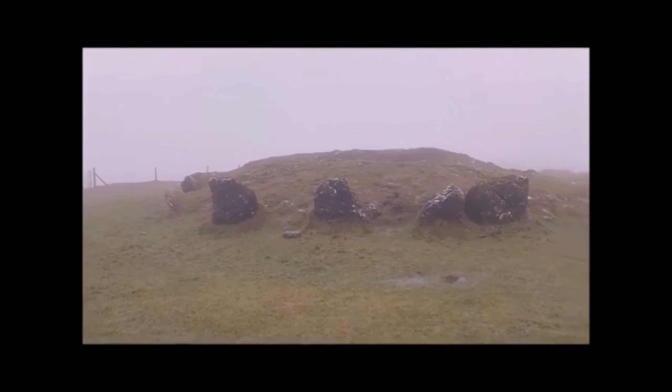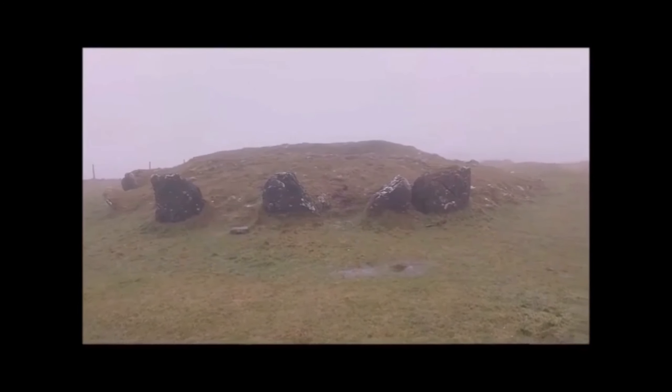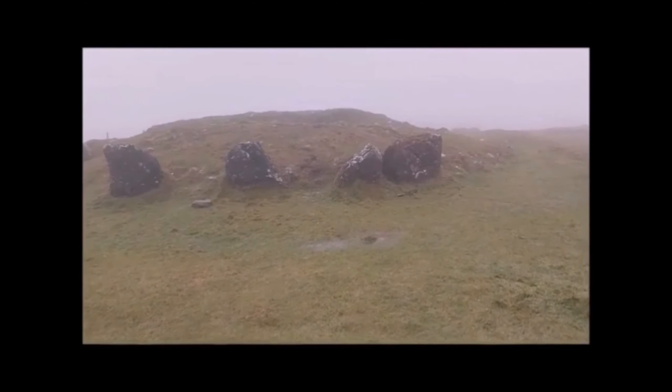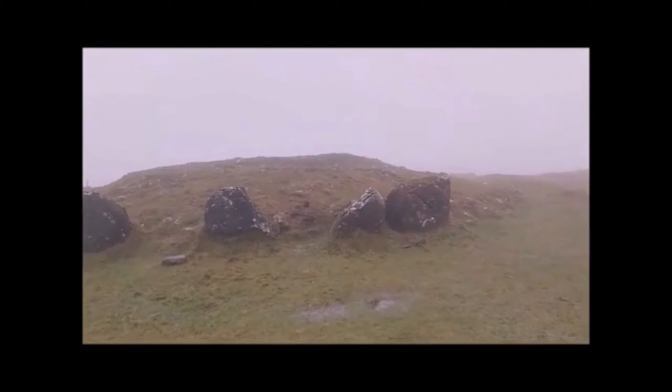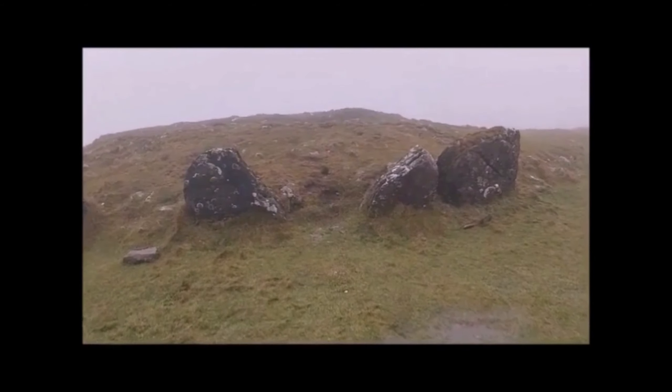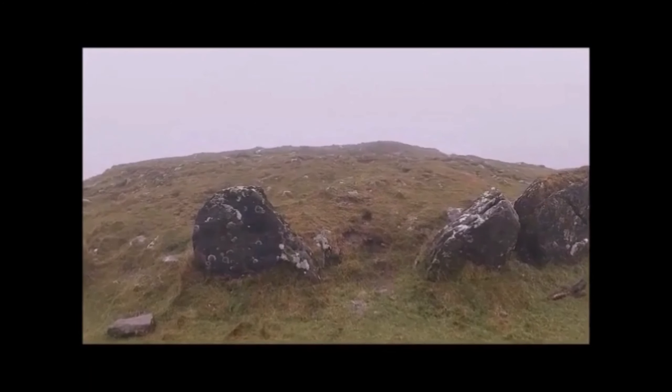These are marker cairns. If the sun goes into one of these, it means that in a week's or ten days' time the festival will be on at the main cairn. You don't want to call people out and get your times wrong — that's what the marker cairns are for, to make sure you get your timing right for the main event.